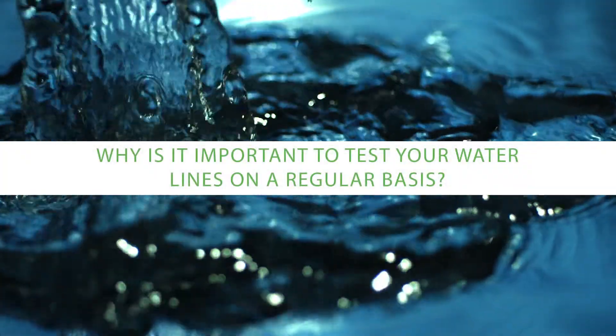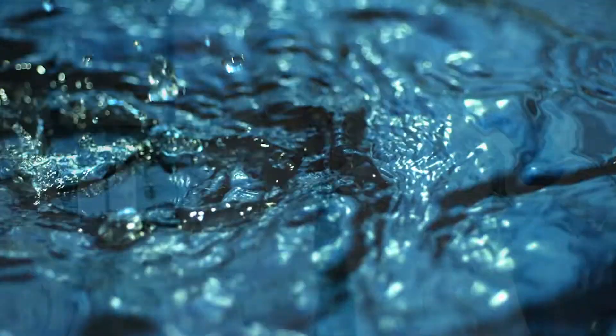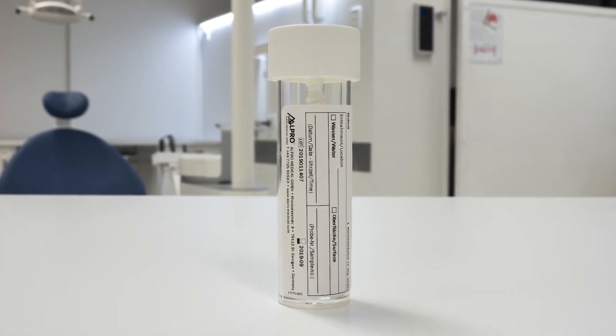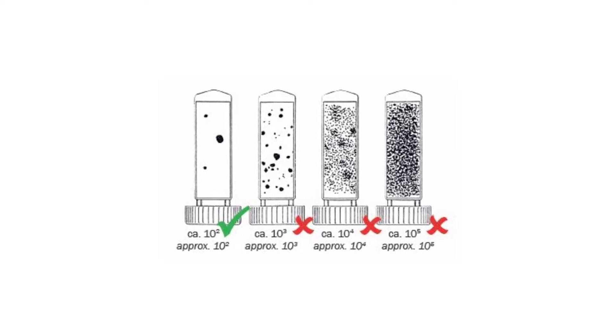Why is it important to test your water lines on a regular basis? With different types of tubing and different types of designs inside a dental chair, and different quality of water being fed in, we have a fairly complex system that we need to individually measure the performance of. Each practice in each location, with different climate and different qualities of water being fed in, is its own little experiment. So if you don't actually test the individual chair in your practice, you simply won't know how it's performing.